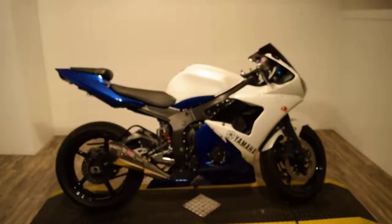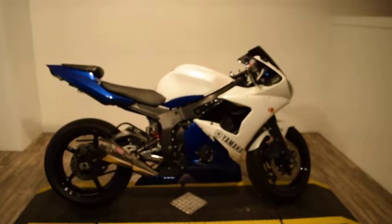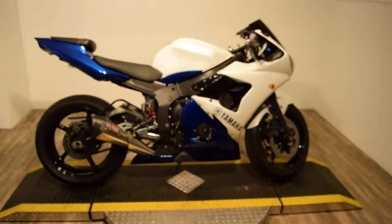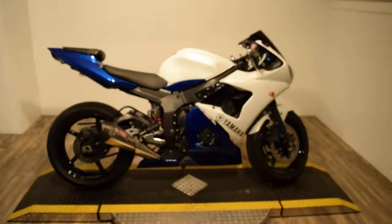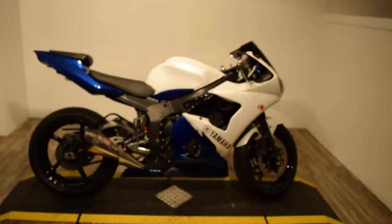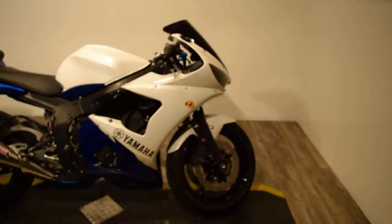Monster Power Sports is offering this 2008 Yamaha R6. It's got a few extras on it — obviously it's been painted. It also has a shorty Yoshi exhaust, newer tires, it's just been service and safety inspected. It's got an undertail, different mirrors, levers, and a windshield. It does have a ton of extras on it.